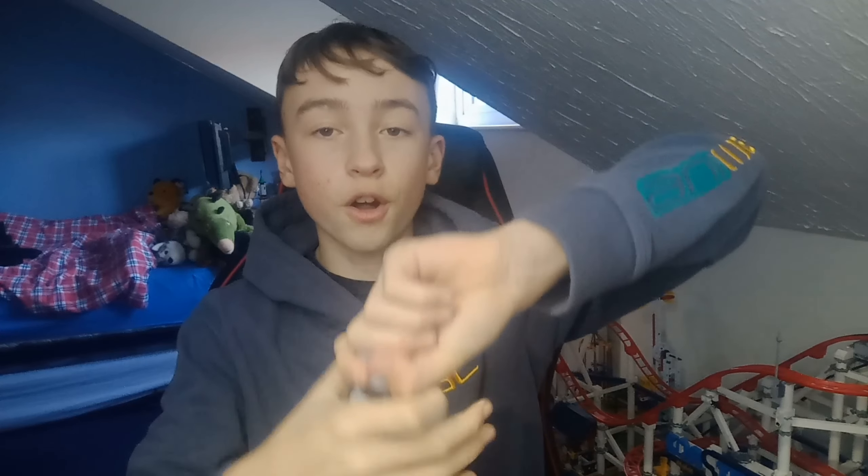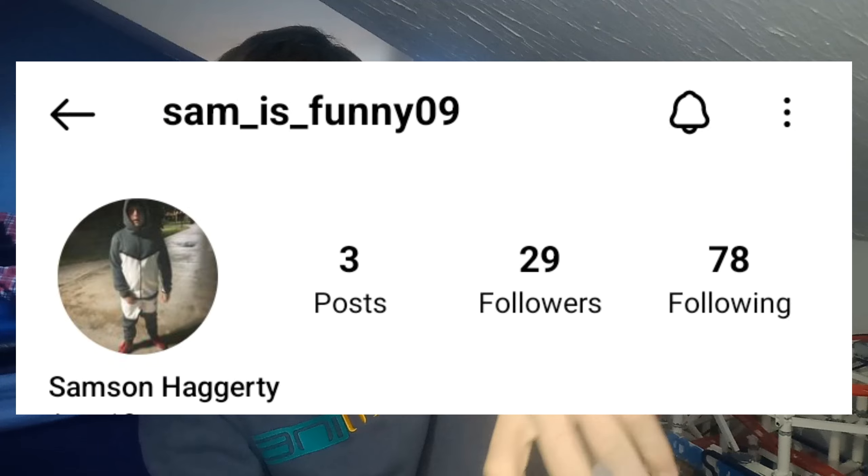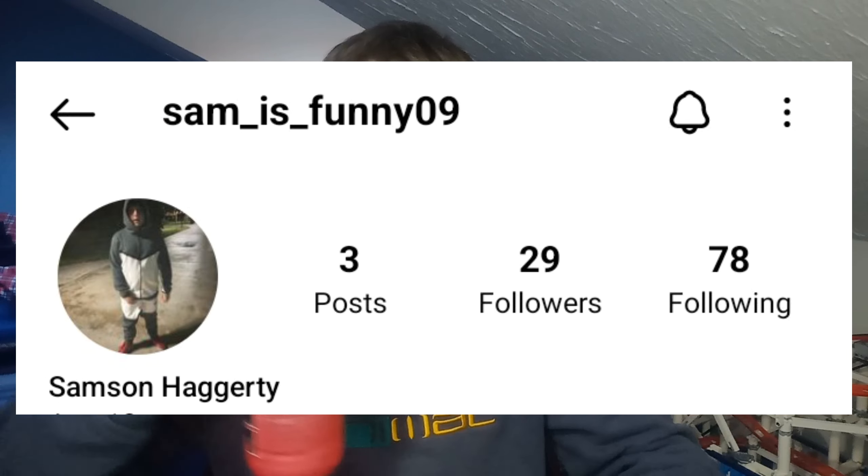Now I got this off of a friend, Sam Haggerty, or Sam Bob 09 — his Instagram is on the screen now. So yeah, shout out to him.